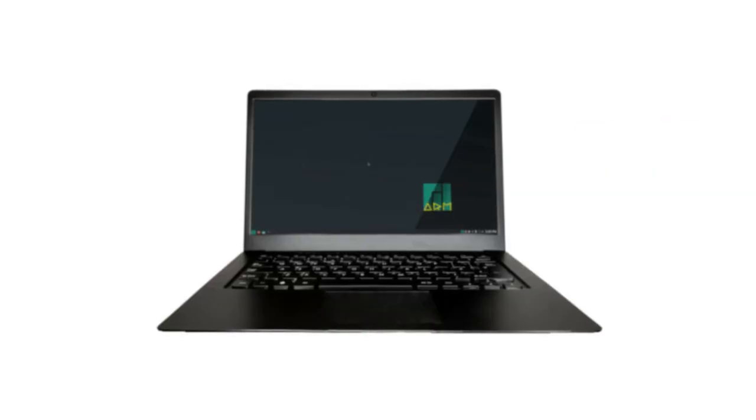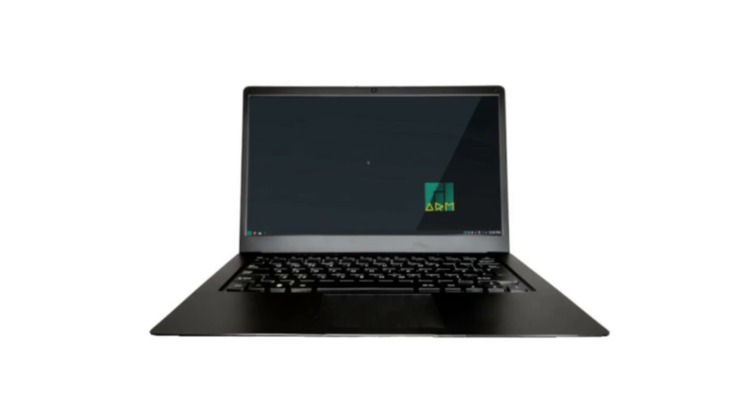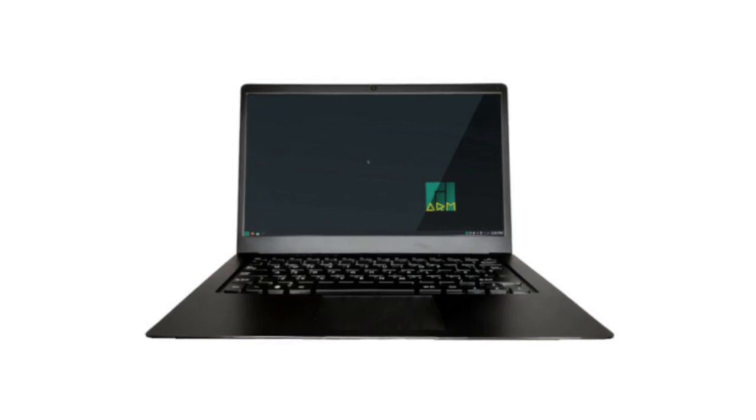It has been an entire year since the last batch of Pinebook Pros, and people have been continually asking us to bring it back. We are pleased to announce that it has entered production again and will be available for purchase in late June or early July at the price of $219. The hardware remains mostly unchanged from the 2021 version, however because of production hurdles these new laptops will have different LCD panels and a different battery that is 400mAh smaller.